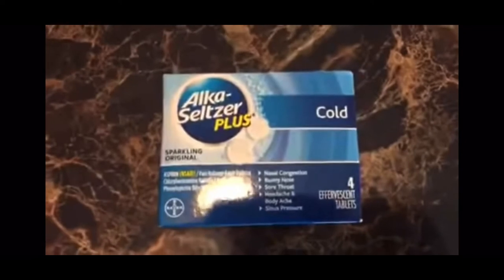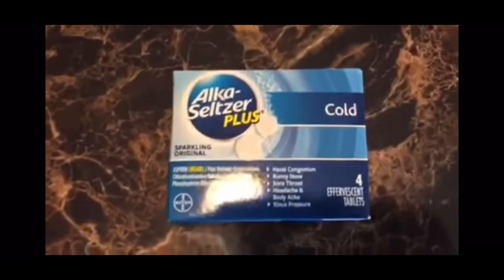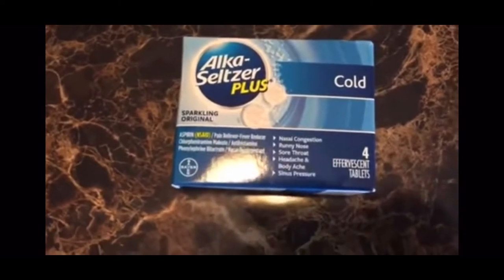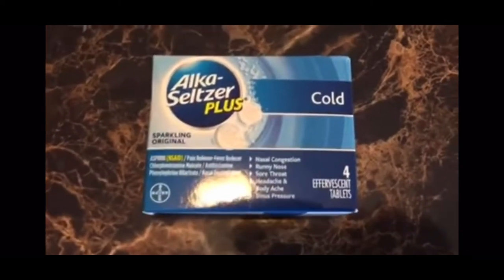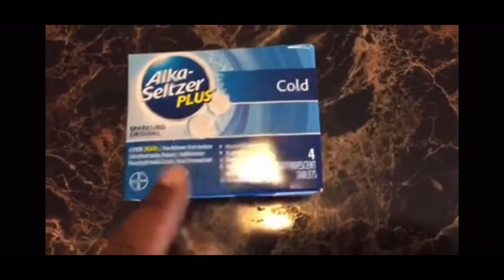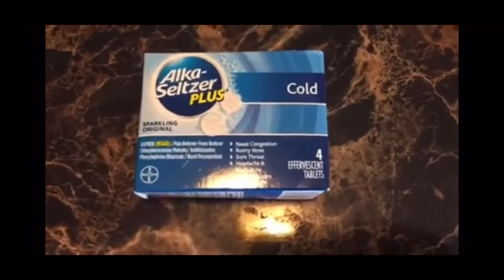This Alka-Seltzer Plus — I had a $2 coupon for it. It beeped, but he just went on and took it. The Alka-Seltzer Plus was free with that coupon. It's in our past insert — I think it expires next week, but it's still good.